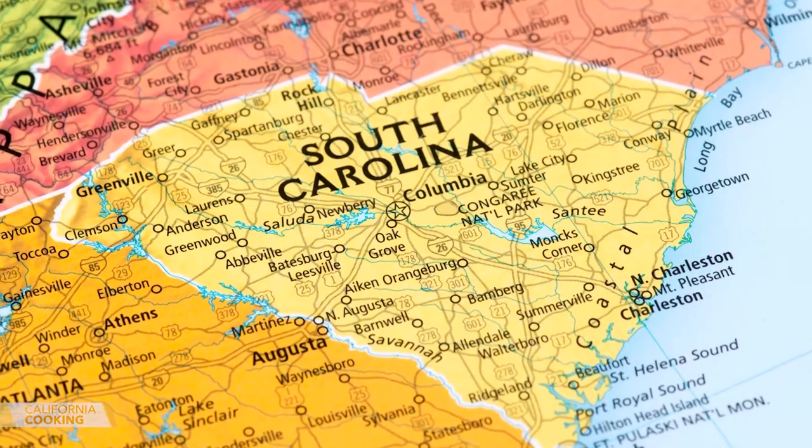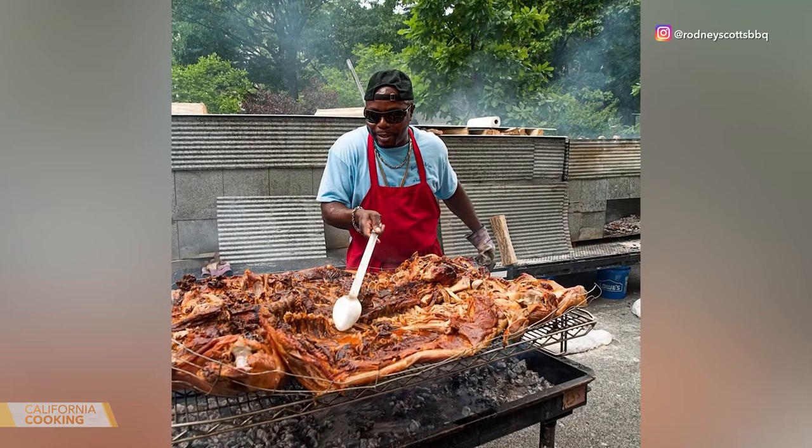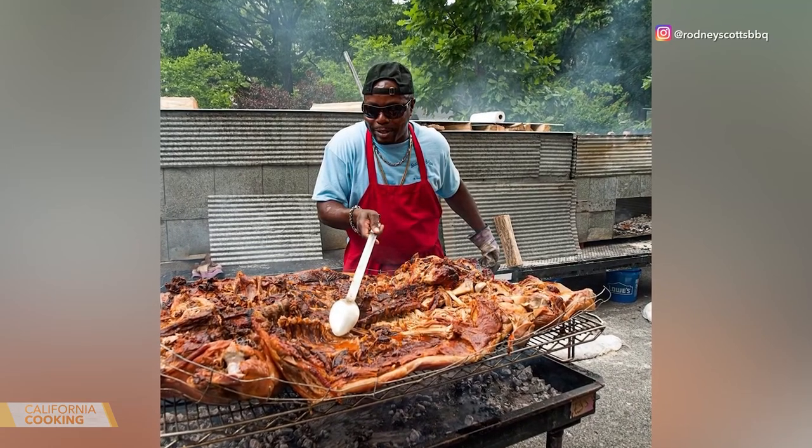Obviously, you being from the South, South Carolina — everybody really, I think, takes great pride in where they're from and what kind of barbecue they're all about. Absolutely. A lot of people, depending on what region they're from, take a lot of pride in that particular style from that region.